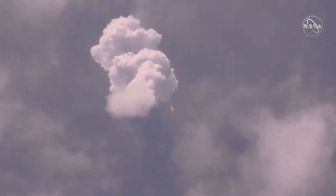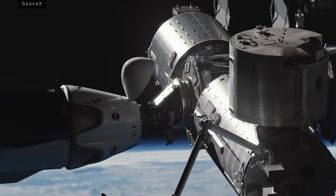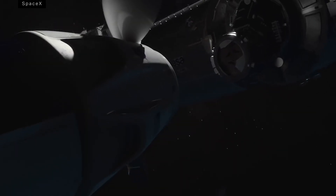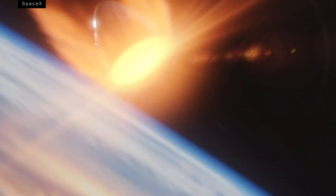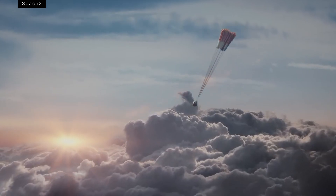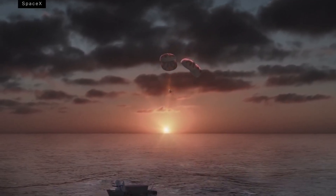So, what now? Well, first the astronauts need to finish their mission. Bob and Doug will dock with the ISS and spend a number of weeks on board. After that, they'll climb back into the Crew Dragon, detach from the station, and make the perilous journey back to Earth. A suite of parachutes will lower them gently into the ocean, where they'll be retrieved by a SpaceX boat.